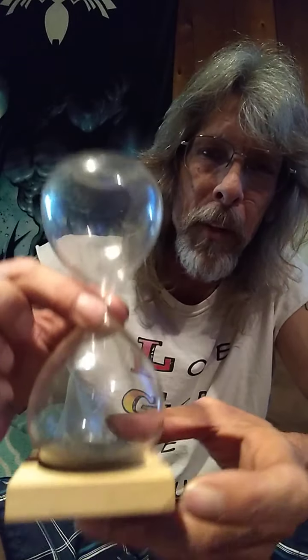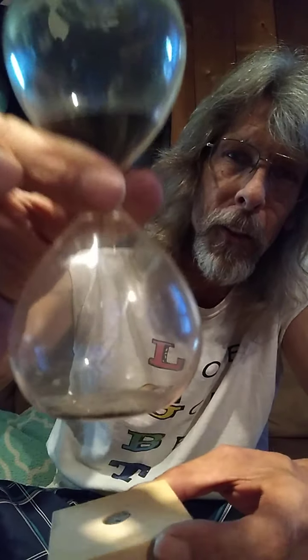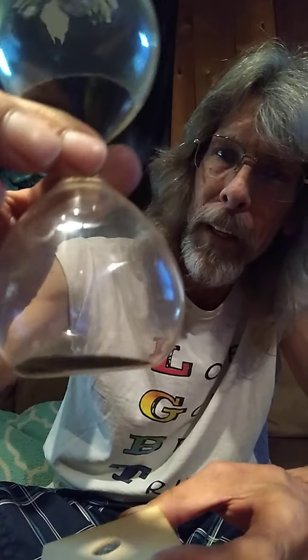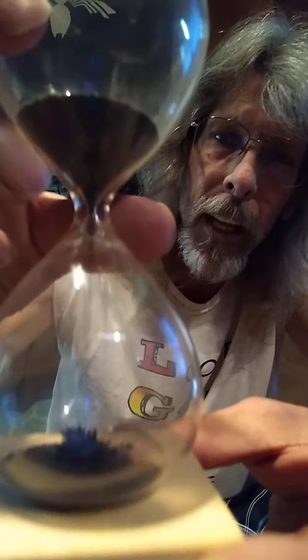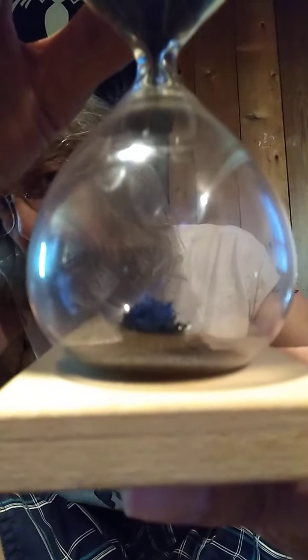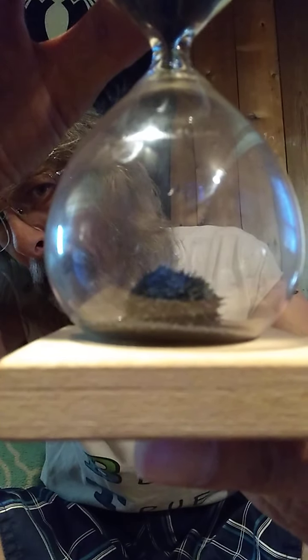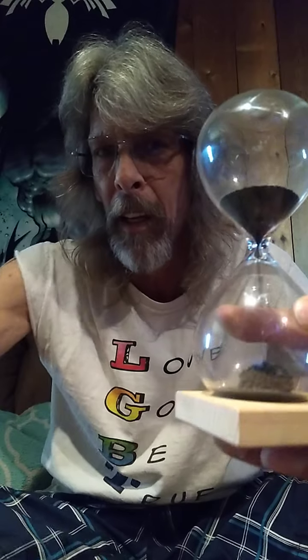Hello, happy birthday to me — I was given this as a present. It looks like a regular hourglass; you turn it over, you can hear things falling inside and see that happening. You put it on the platform, it has a magnet, and now it starts piling up in the magnetic field.